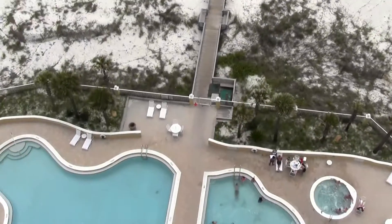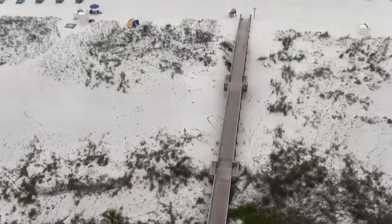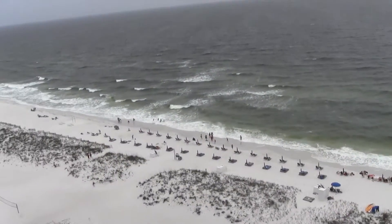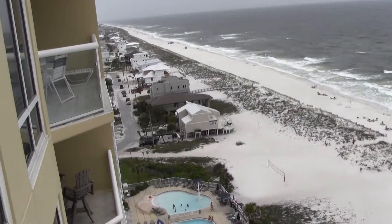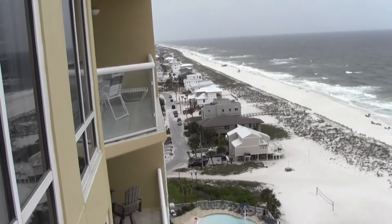It's busy on that end of the beach toward the pier. Down here are the swimming pools, and there's our walk to the beach. We're on the 14th floor, unit 1405.